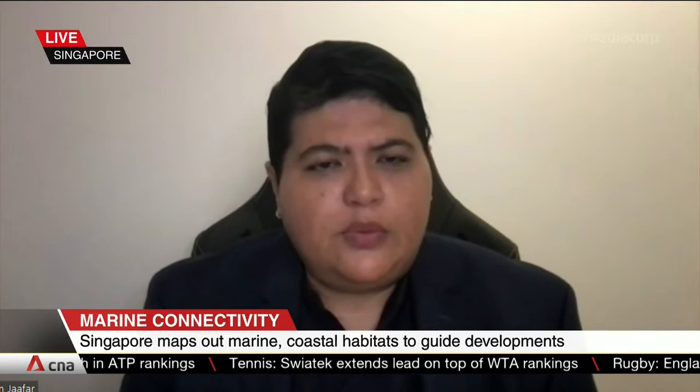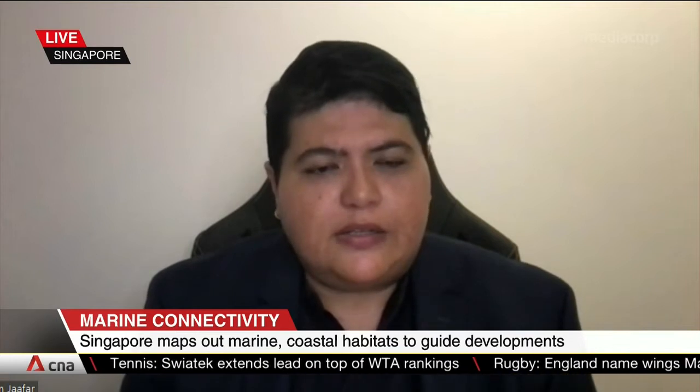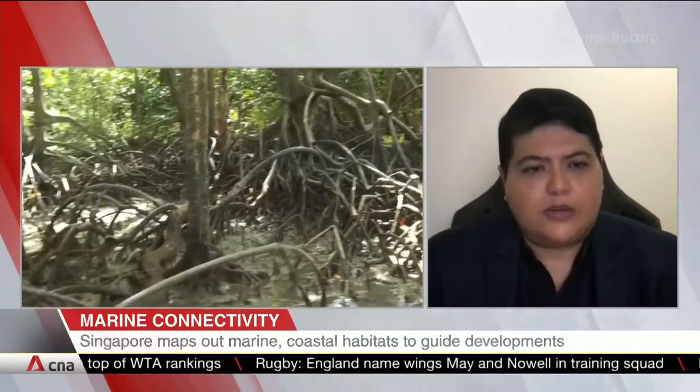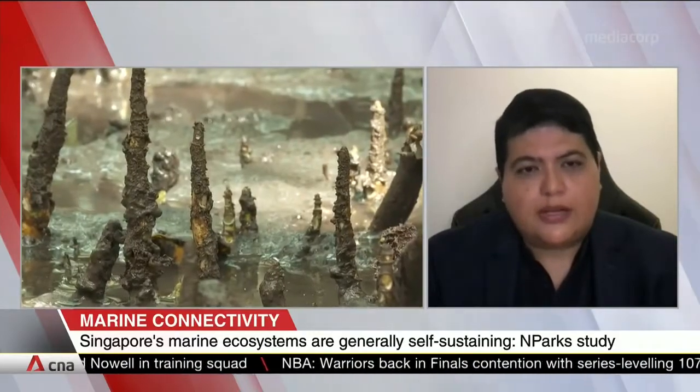I was part of the team that looked into how we can enhance marine connectivity in Singapore. We looked at core habitats within the marine ecosystem. These are coastal forests, mangrove, seagrass meadows, intertidal flats, and coral reefs. We identified these core habitats based on factors such as how diverse they are for that area, the quality of the habitat, the condition of the habitat, and all these went into the planning framework.